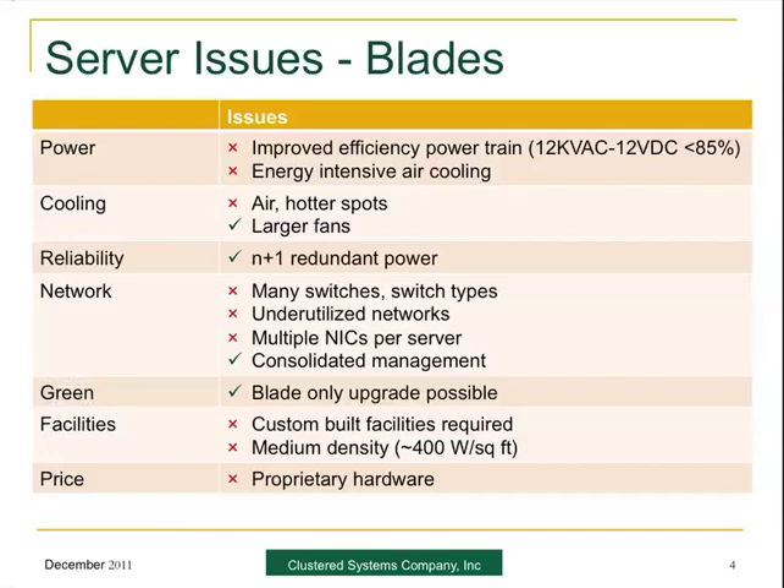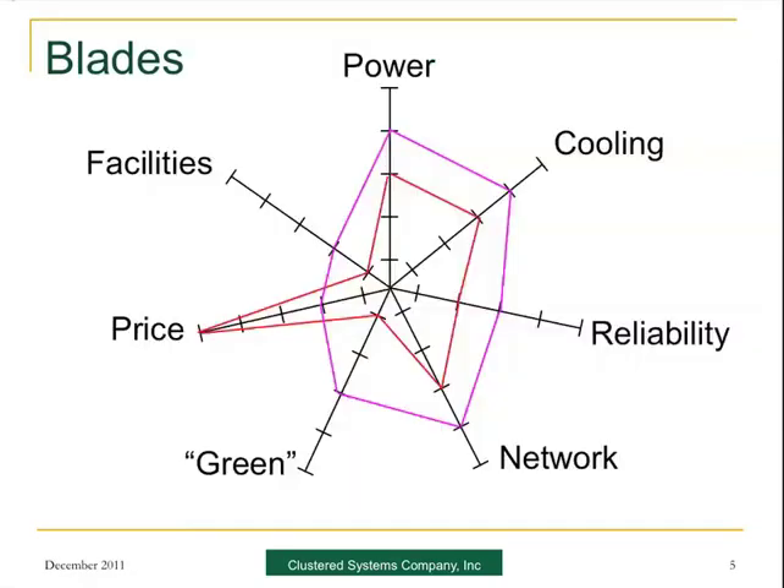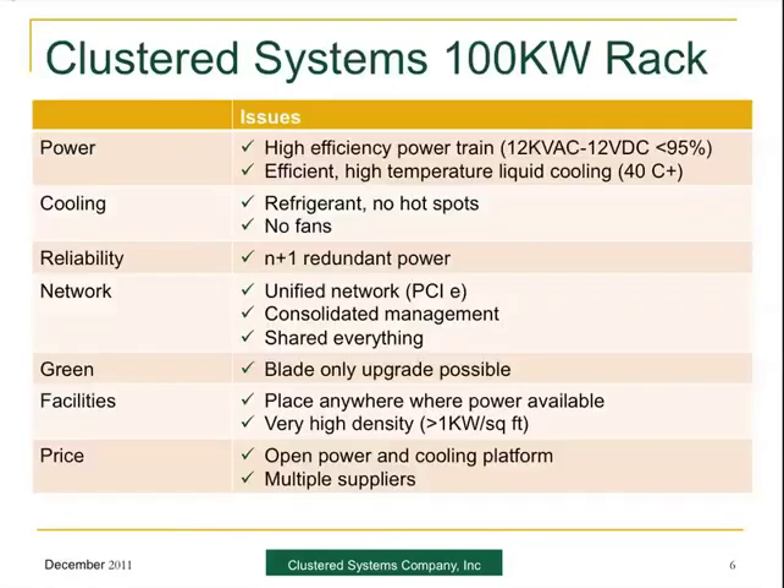Moving to slide five, you see that power is better, cooling, reliability — all a bit better, and even a bit green. But again, price is a problem. Facilities are a bit better because you can use slightly smaller facilities. So that's where we believe we stand at the moment.